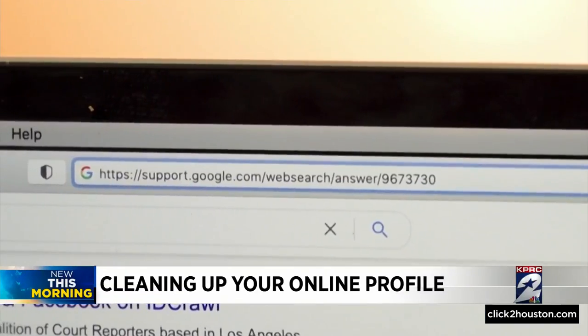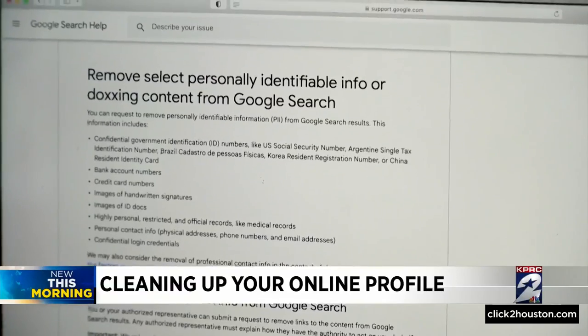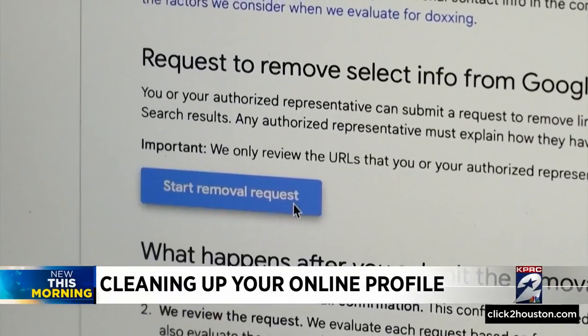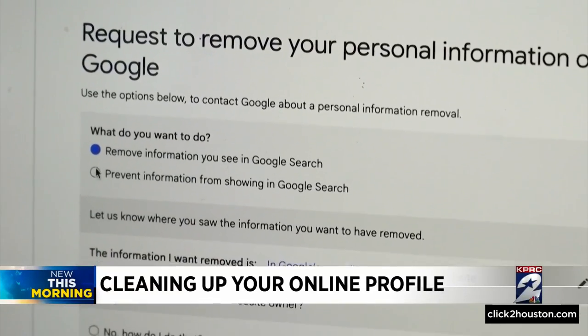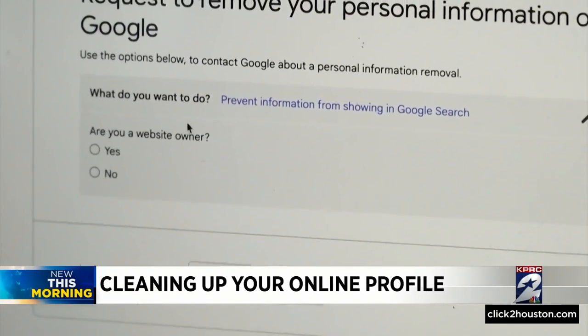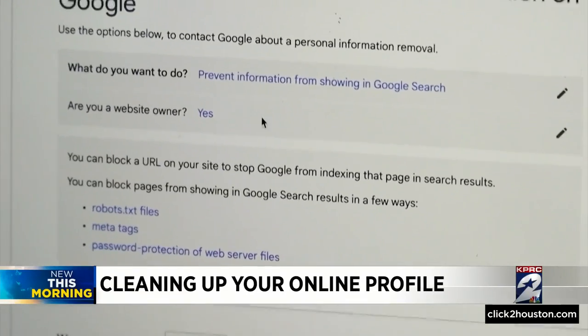Now Google is making it easier to remove sensitive information like that through an online form. To find the form, just search "request to remove personal information" on Google — the form should be the first search result. Then fill out the form, including the information you want to remove and the URL of the site.